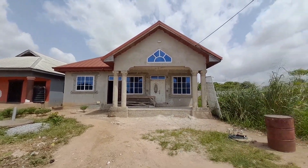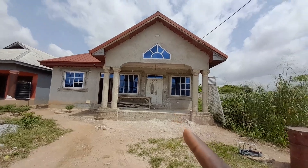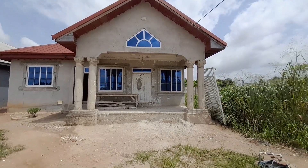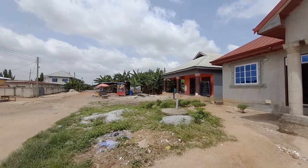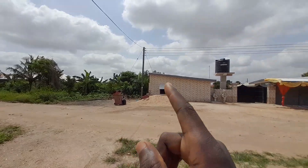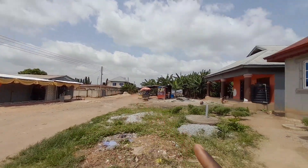Welcome to the channel. This is a four-bedroom house up for sale, located at Juaso Barrow, priced at 750,000 Ghana cedis. Here is the area view — just in front of the property is a street, and electricity is available in this area.